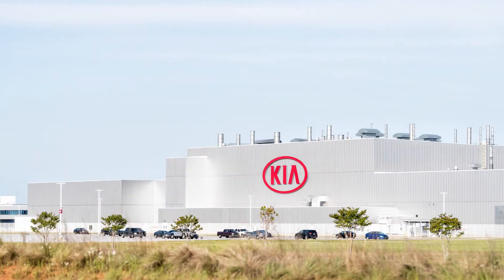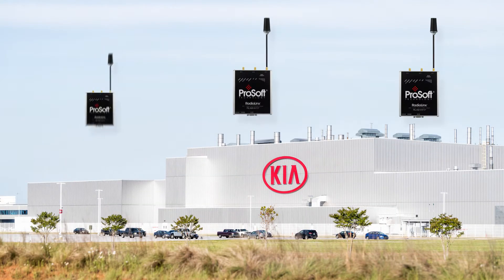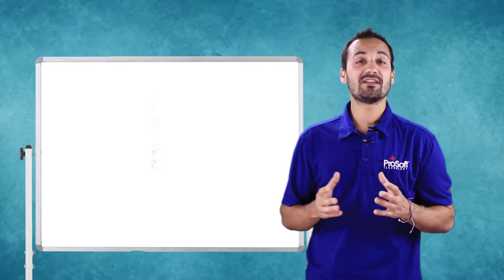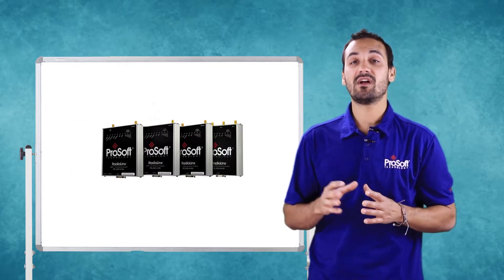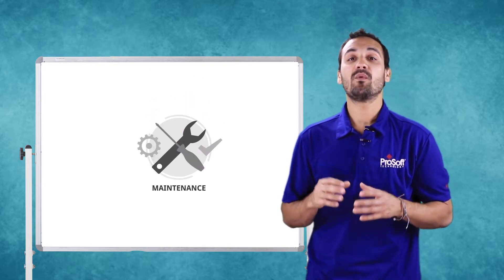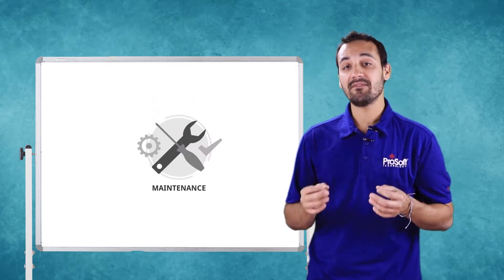The Kia Motors plant in Slovakia decided to install ProSoft's industrial wireless solutions at its automobile stamping and press operations to further improve productivity at the plant. Before the plant chose ProSoft Technology's 802.11 industrial hotspot radios, maintenance on the overhead cranes was a tedious process, and safety was a concern.